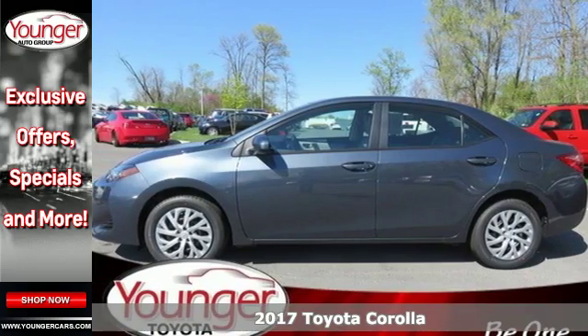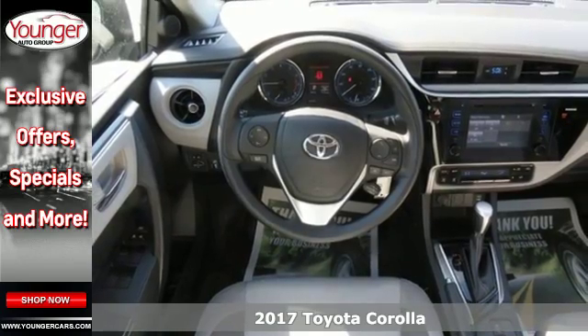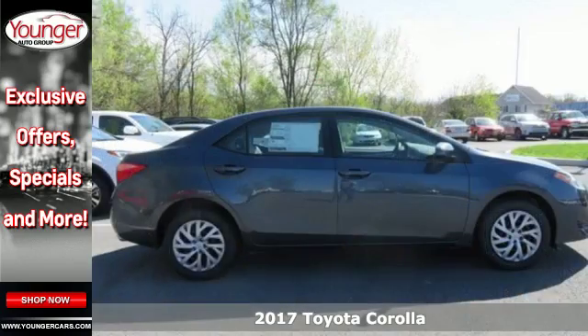Here's a 2017 Toyota Corolla. Your life is so much more than your commute, and your car should be, too. This Corolla is ready for whatever road you turn onto,